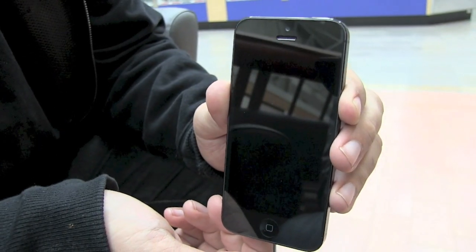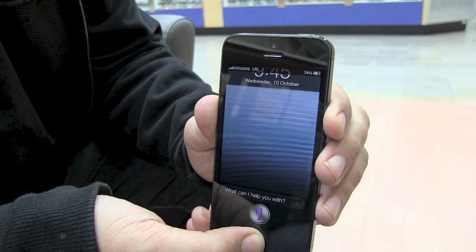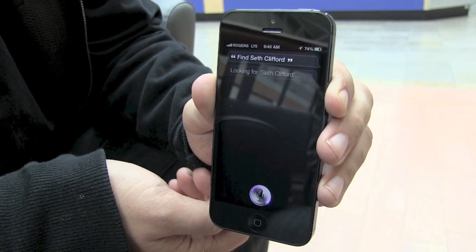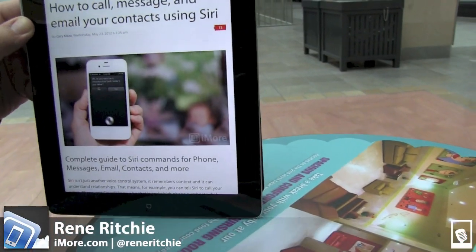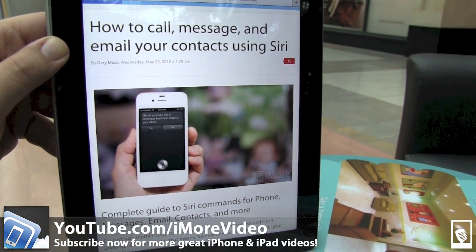If you don't just want to know a contact's address, but actually want to find out where they are, you can use Find My Friends. Find Seth Clifford. Okay, here's Seth Clifford. And that was how to call, message, and email your contacts using Siri. I'm Rene, and for more great videos, check us out at youtube.com/imorevideo.